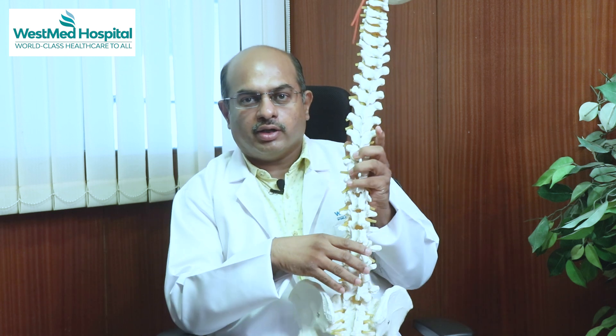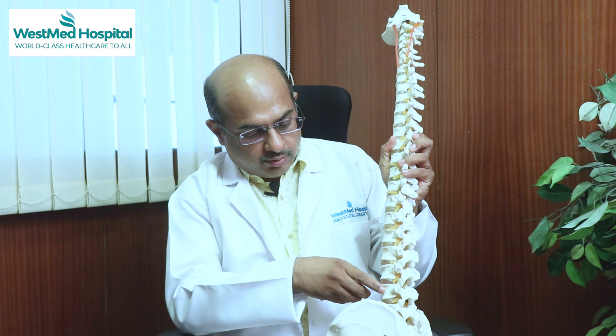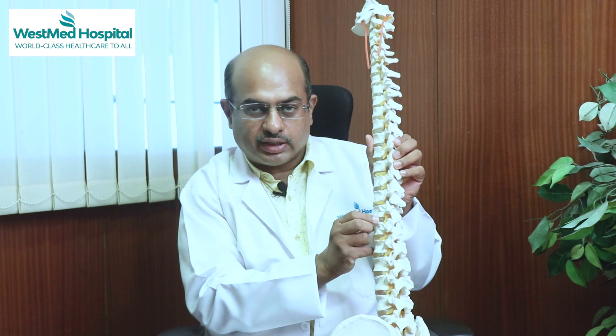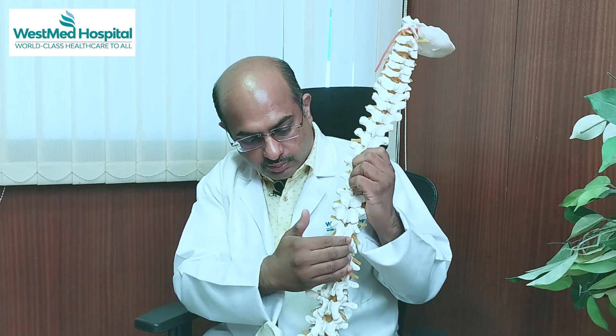This is a model of a spine. This is a model of a vertebral bone. Now we look at how our skull and skin are fully protected.